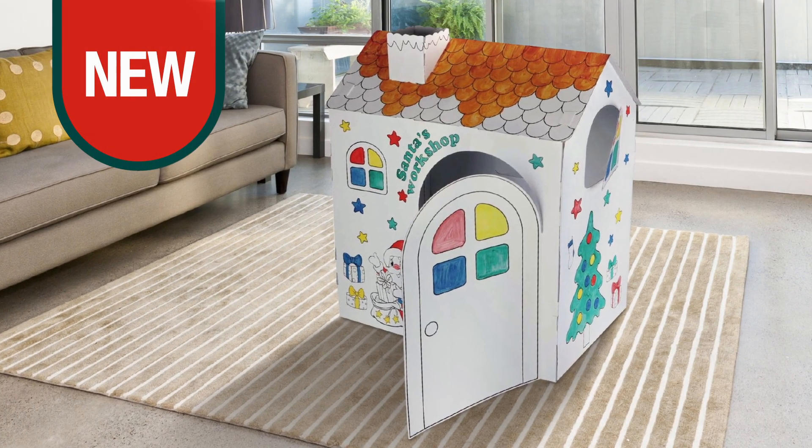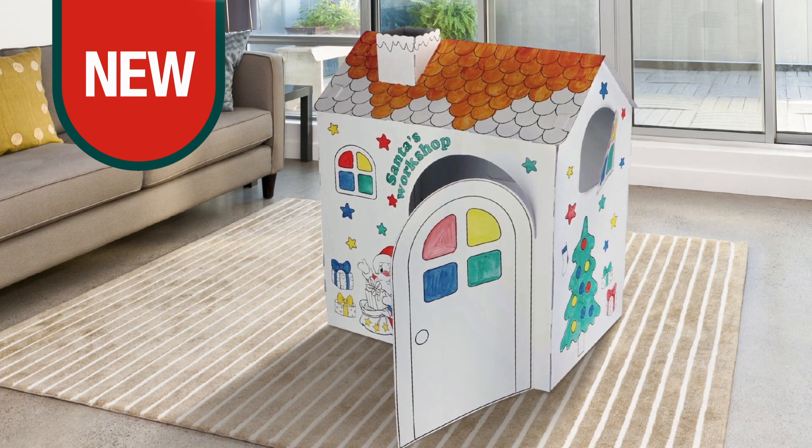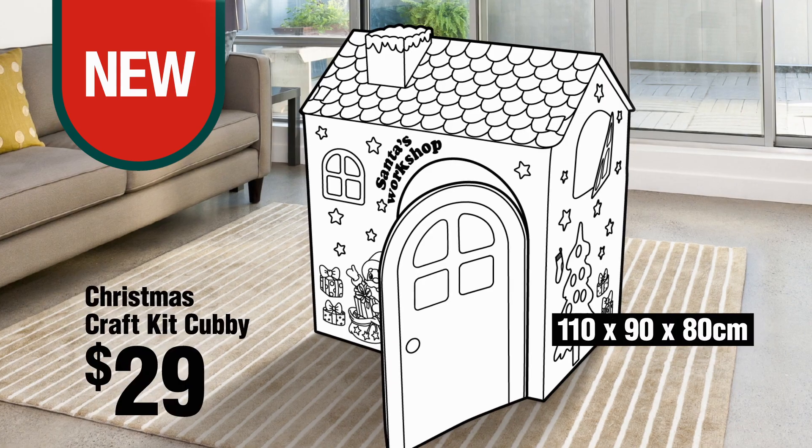Check out the new Christmas Craft Kit Cubby. The kids will have heaps of fun decorating and playing in this large festive cardboard cubby house. It's FSC certified, easy to assemble and just $29.